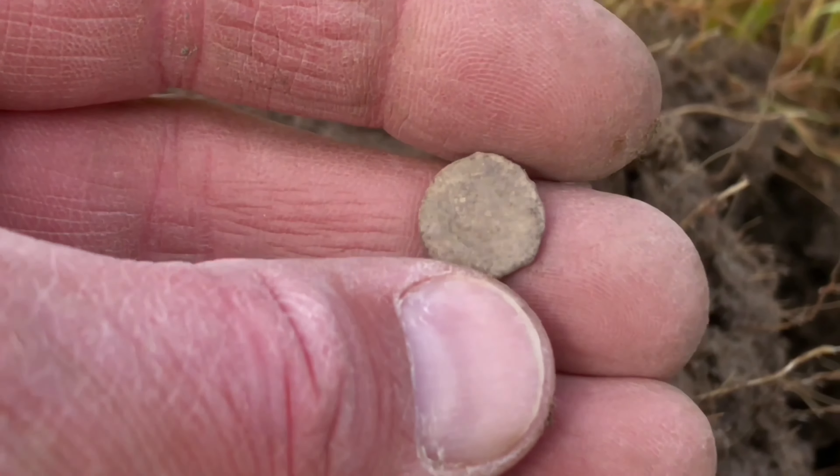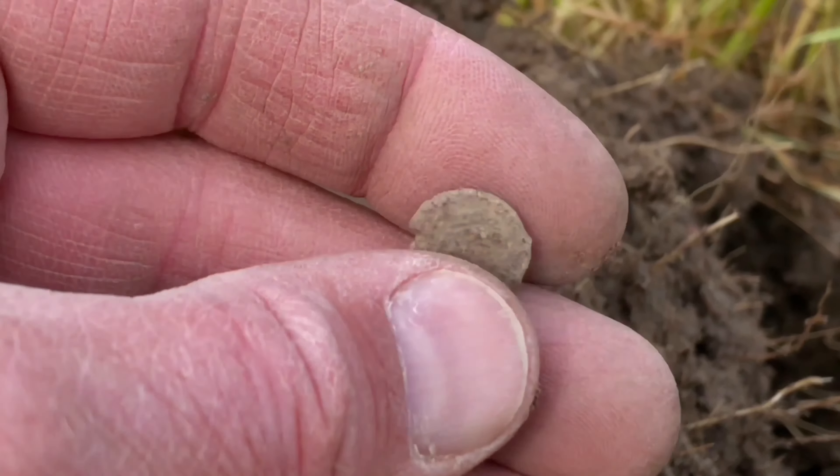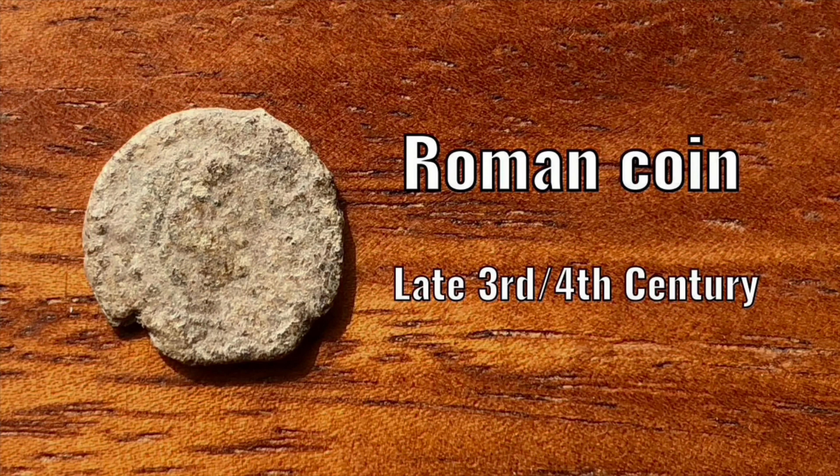Just found this tiny coin. At first I thought it was a silver medieval coin, but it turns out to be a Roman one. It's a Roman coin, but the quality is not very good.